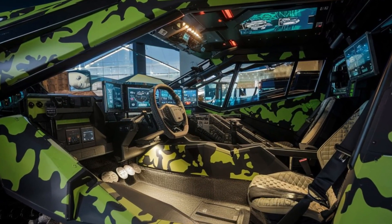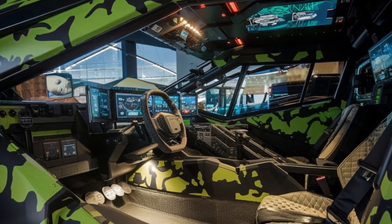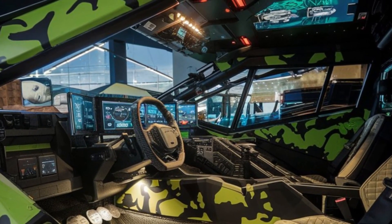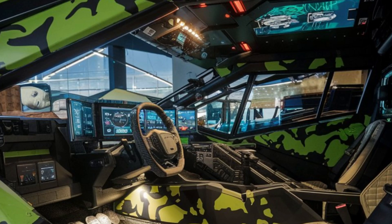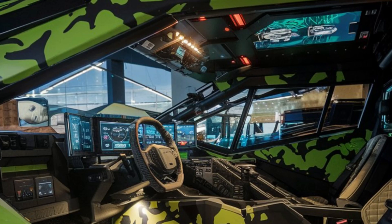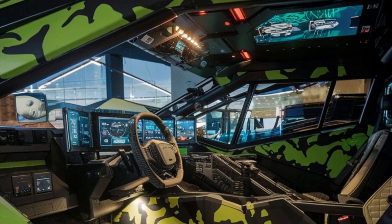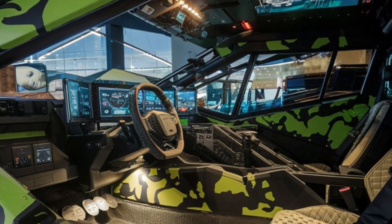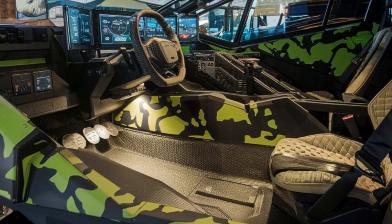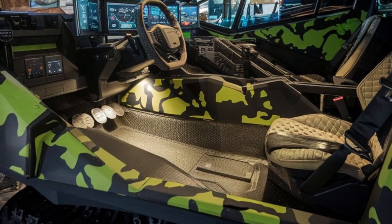Inside, the Condor MRAP doesn't just focus on armor — it's all about functionality. The cabin is spacious, and all controls are intuitively placed to ensure that the driver and crew can focus on the mission at hand. The cockpit offers a 360-degree view, allowing the driver to maintain full situational awareness. Even in high-pressure environments, the layout ensures that every piece of equipment is within easy reach, from communication systems to advanced navigation tools.